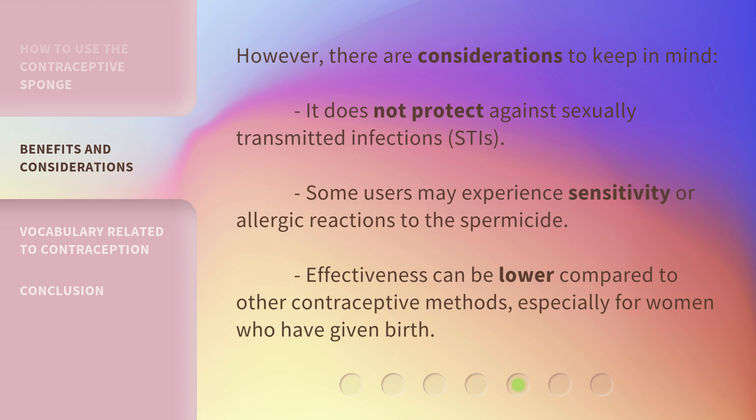However, there are considerations to keep in mind. It does not protect against sexually transmitted infections, STIs. Some users may experience sensitivity or allergic reactions to the spermicide. Effectiveness can be lower compared to other contraceptive methods, especially for women who have given birth.